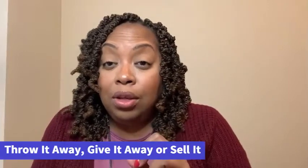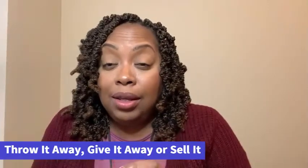You want to clean all of that out because when that buyer comes through your house, they're going to open the cabinets, the refrigerator, all of the drawers, and the closets. So you want to declutter anything. When I think about decluttering, there are three things we want to do: if you're not going to keep it, you want to throw it away, give it away, or sell it.